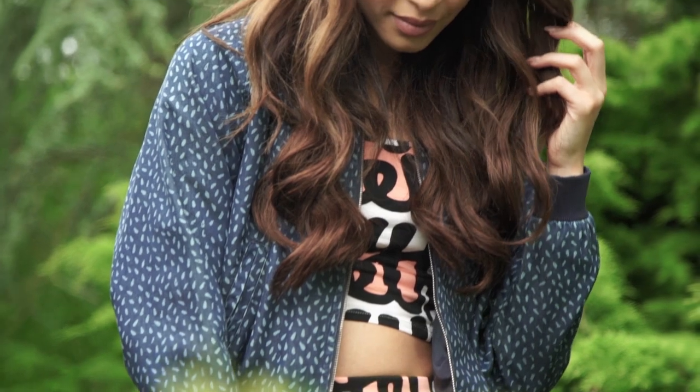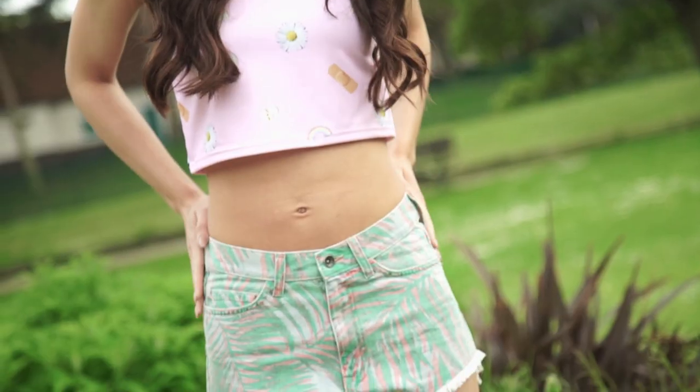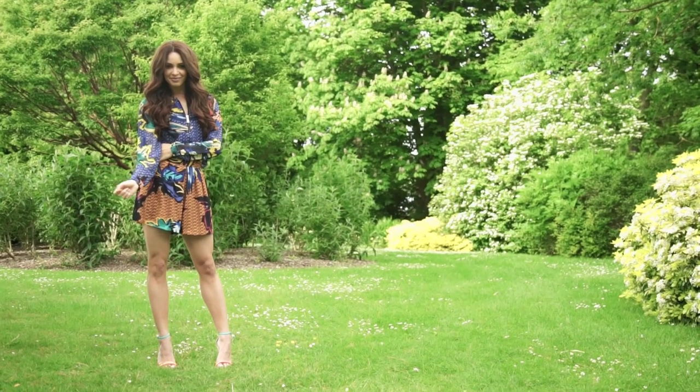Hi guys, Danielle here, welcome to Icon. Now clashing prints is a massive trend for summer but it can sometimes be a little bit tricky to pull off. I've put together four different looks that will hopefully help you nail this trend.